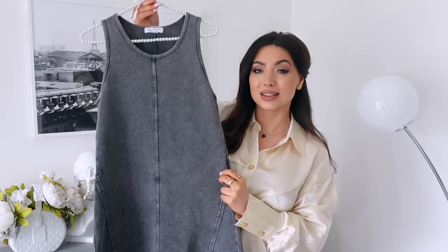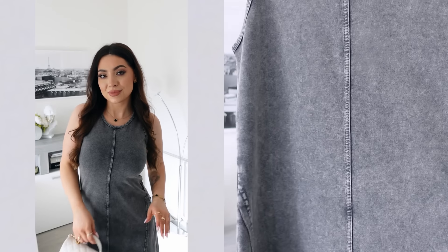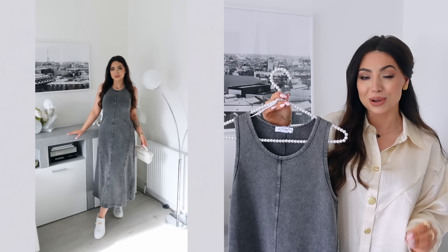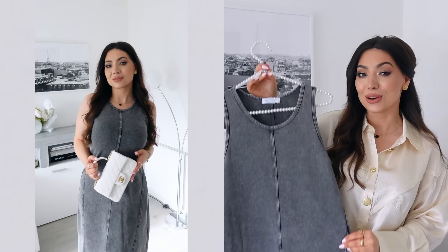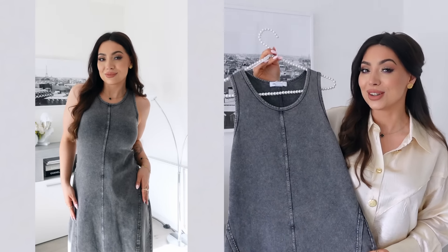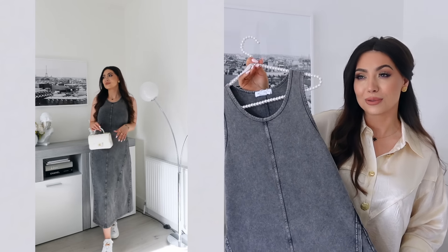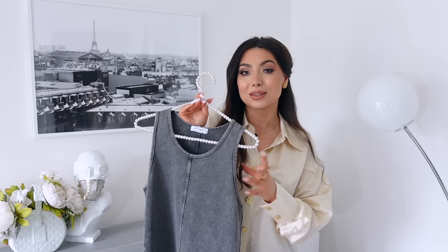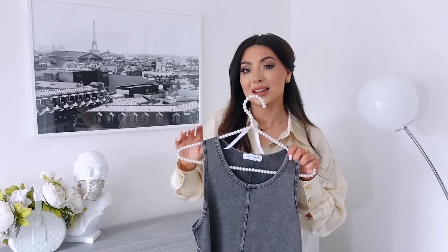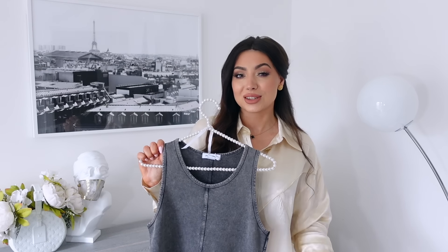There's one piece in this haul I was a bit unsure about — this dress. It looks like denim but it's actually cotton; it's very very soft. It's more casual and I did surprisingly really love it — I didn't expect to love it as much. It fits so nicely and the length is perfect. For reference, I'm 170 centimeters. I think it works amazingly with a pair of sneakers, some chunky silver jewelry, and a casual bag — how cool is that?